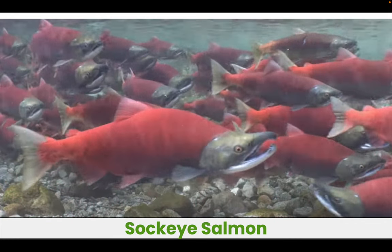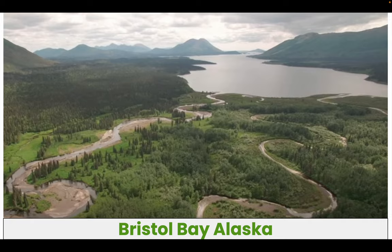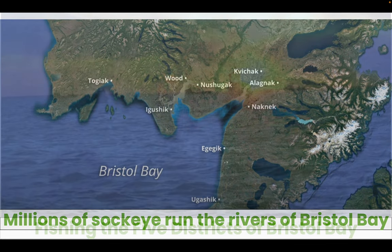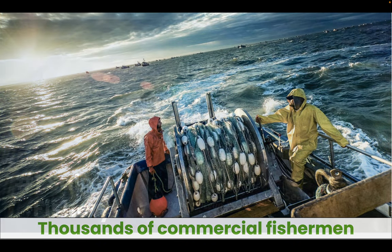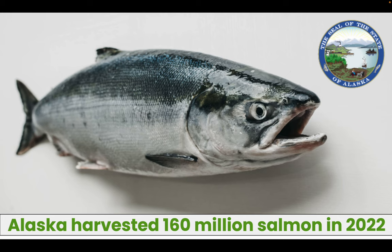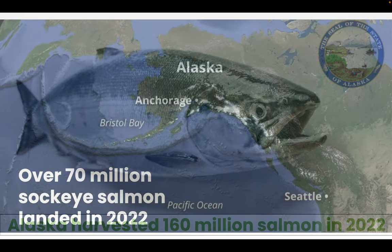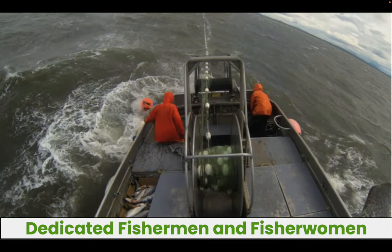Tens of millions of sockeye salmon will run the rivers back to their native habitat in Bristol Bay, Alaska. These nine rivers produce some of the best fishing in the world. These five districts are also the site of migration of thousands of commercial fishermen, who will fish the number one salmon fishery in the world. In 2022, Alaska has harvested over 160 million salmon, and over 70 million of those were sockeye salmon landed in Bristol Bay.